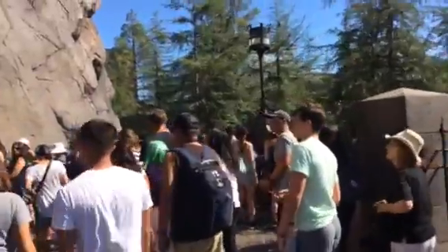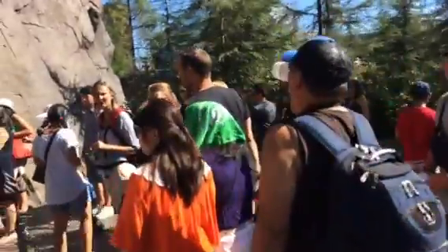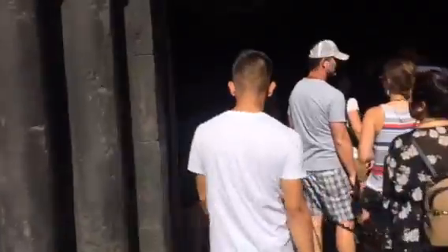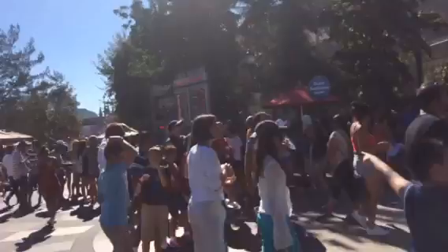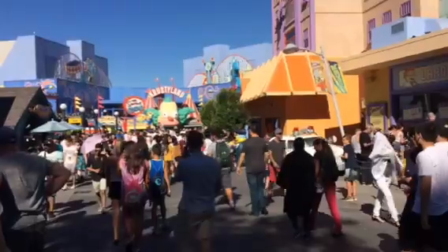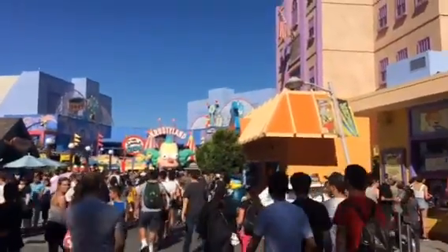Remember kids, don't bring your bags to Universal — otherwise you'll have to go through this. Me? I can just walk right in. Remember when I said earlier that I thought it wouldn't be very crowded? Well, I was kind of wrong. But still, it's not quite as crazy as it was in July, so I'll take it.